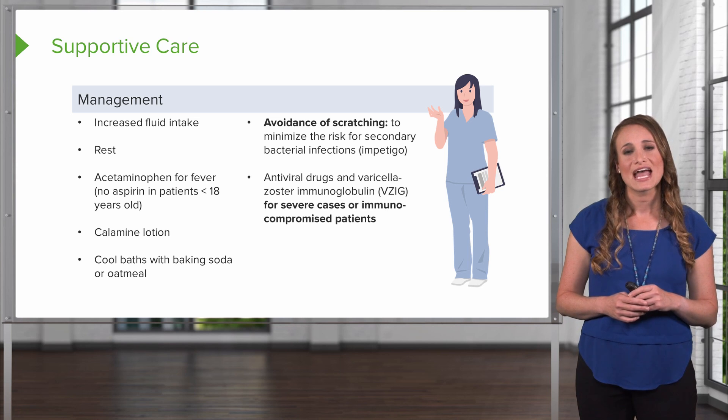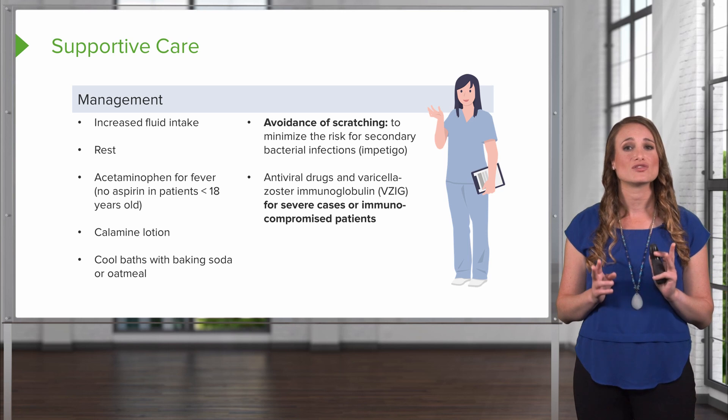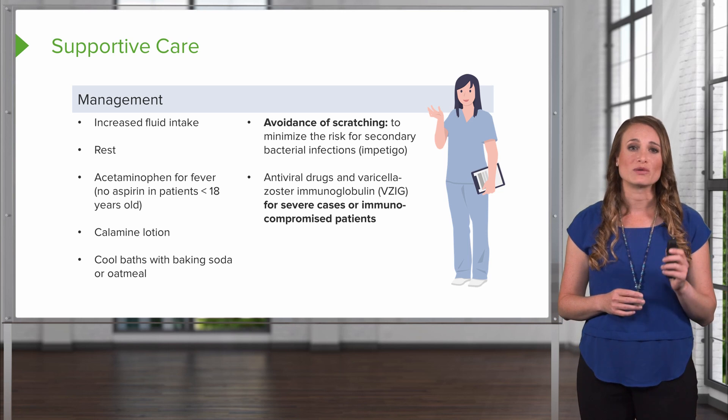Antiviral drugs and immunoglobulin should be administered in patients who have severe cases, or in patients who get varicella and are immunocompromised.